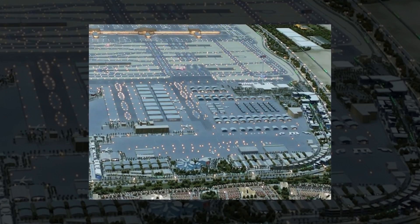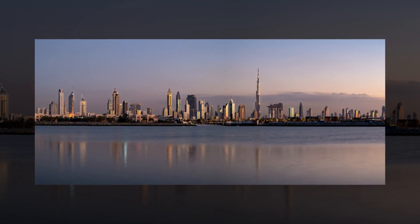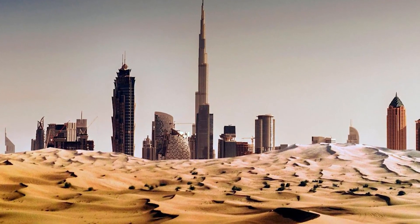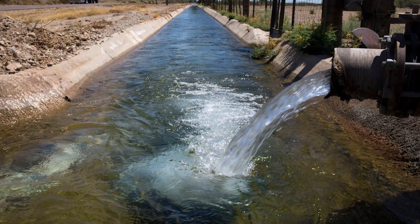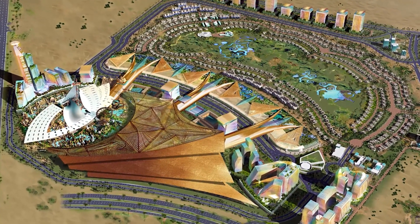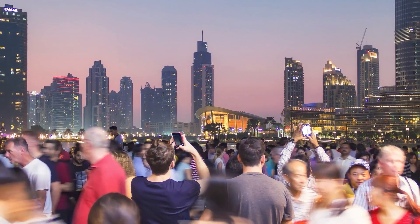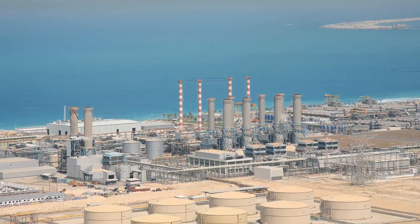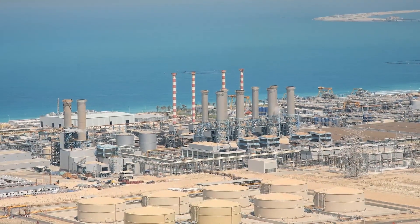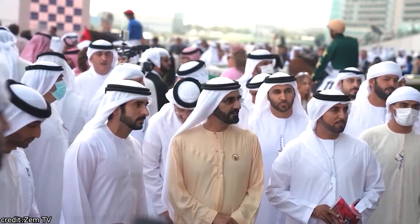While Dubai's water supply system is impressive, it faces a series of challenges, including climate change, population growth, and the environmental impact of resource extraction. The region's arid climate and unpredictability of rainfall due to climate change are key concerns. Population growth, driven by economic development and urbanization, places immense pressure on water resources. Environmental impacts such as over-pumping of groundwater and brine disposal from desalination require close attention. Solutions are being sought through innovative technologies, international cooperation, and water conservation measures.